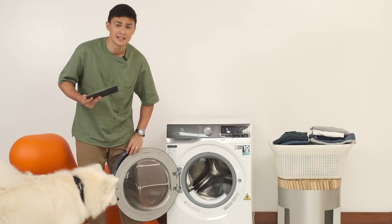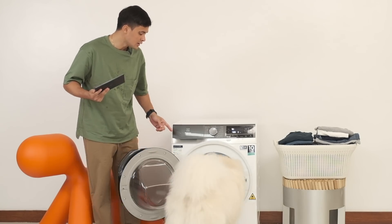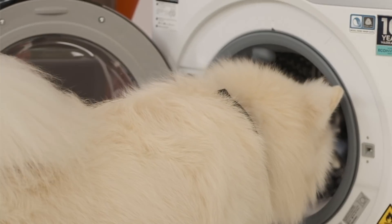It is extra sleek, look at that! Oprah, you wanna go inside? You can't fit inside!